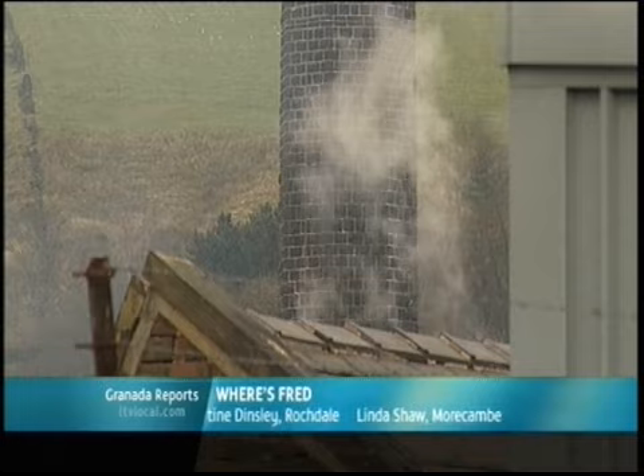Thank you, Fred. Now the part of the show where you help us get into the Christmas spirit by sending us photos of your festive front room.